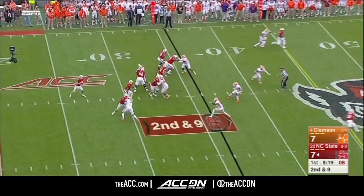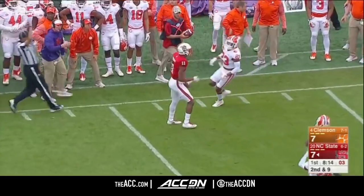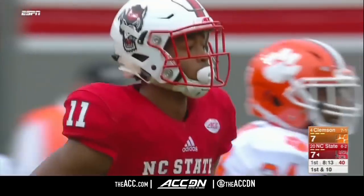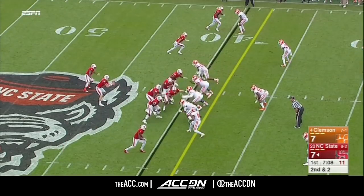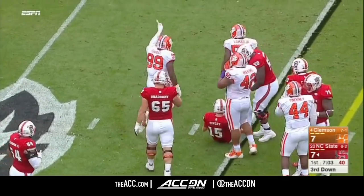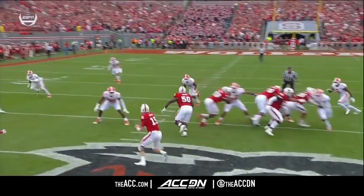Second and nine. Play action for Finley, and he gets it complete as Myers was crossing midfield — first down, NC State, 16-yard reception. Second and two as he fakes the pitch and then is gobbled up by Cleland Farrell. That was a play that hurt Clemson last year — this time Clemson was ready for it.